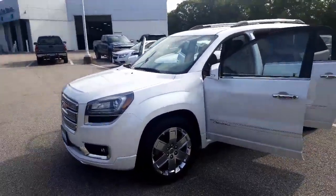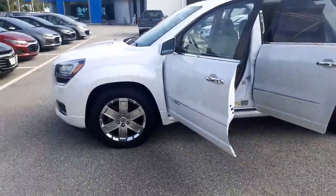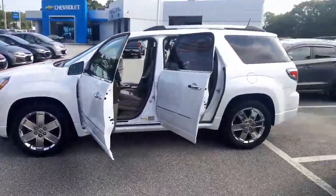Hey folks, how you doing? It's Tim at Heats Grand Chevrolet down here in Norwich, Connecticut. Have I got a vehicle here for you. I've got this beautiful 2016 Acadia Denali with low miles.